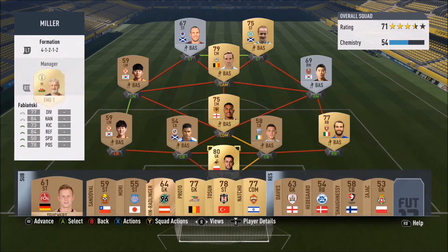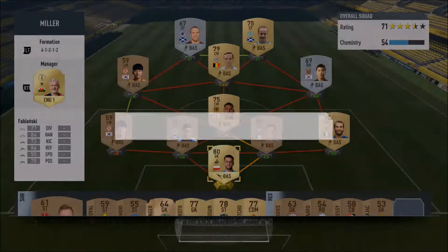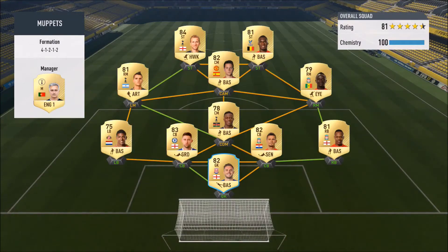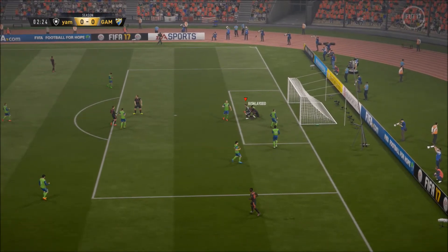Hello and welcome to episode 2 of Kenny Miller vs Lee Griffiths. Let's waste no time and get stuck into the first game of today's episode. It's a very solid BPL team we're coming up against — Jack Butland on loan in nets, with Ben Teca and Harry Kane up front.